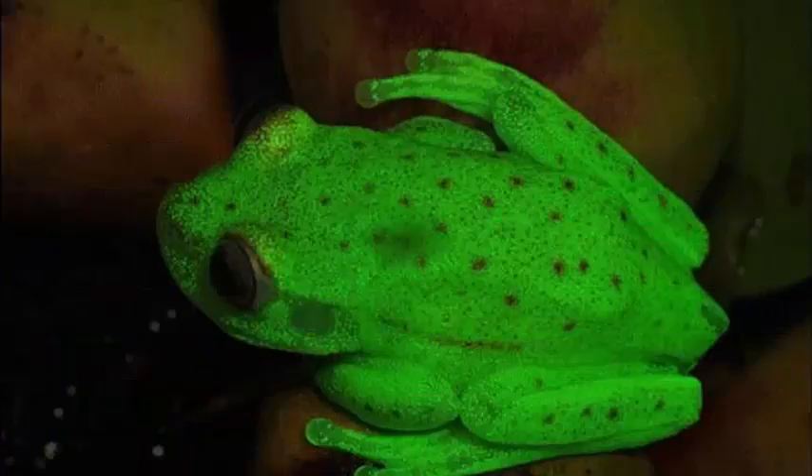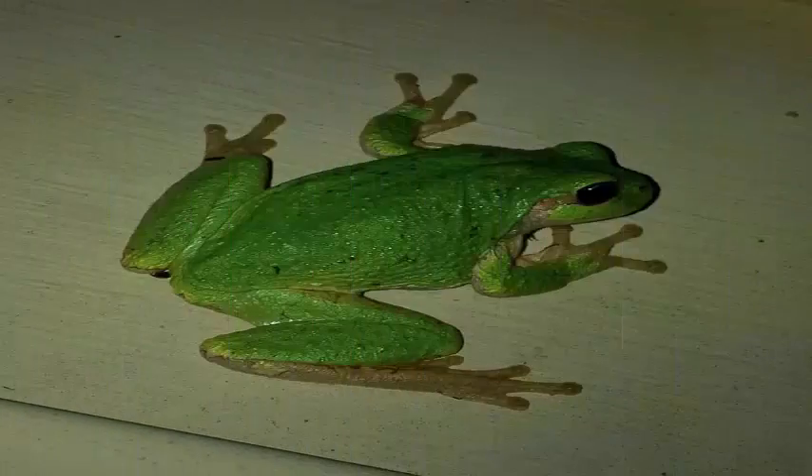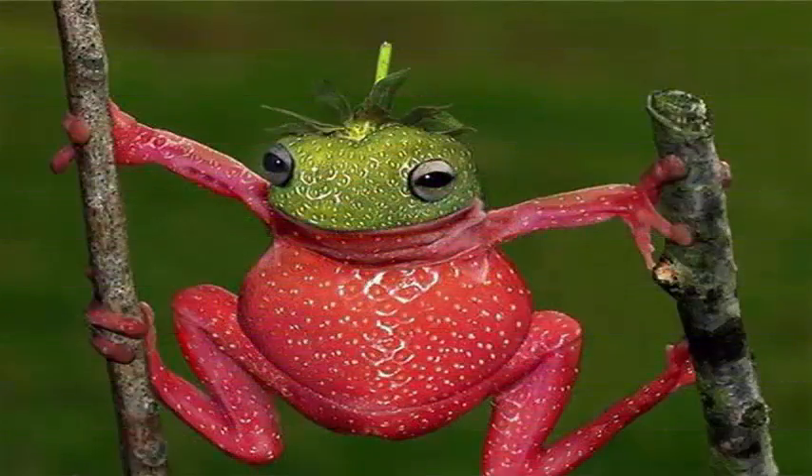Bioluminescence works through a reaction between an enzyme and a pigment that produces enough energy to shine. It does not have to be charged by a source because the body is producing the light itself.